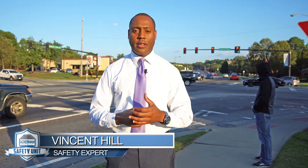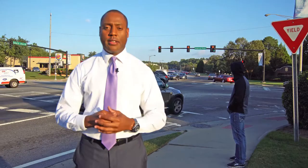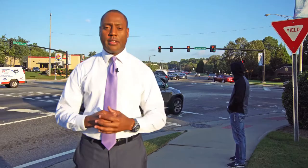This week on the Safety Unit, we'll discuss how to spot a robber in public. For instance, the gentleman behind me — it's 90 degrees in Atlanta, but yet he has on a sweatshirt with a hoodie. That's not seasonal for this type of year, so that could be a sign that this guy is up to no good.